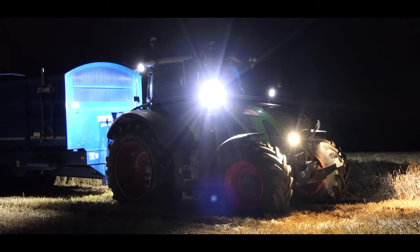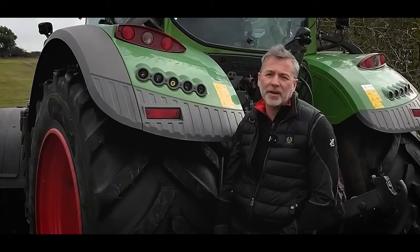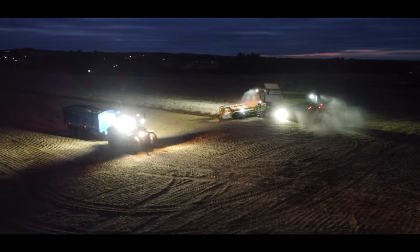We're working longer hours this year with a tricky harvest and a tricky drilling campaign, so buying time by being able to go longer at night with operators able to see things better has been a real bonus to us.